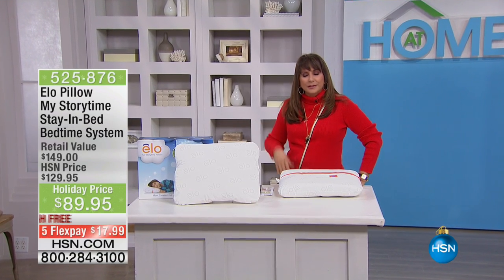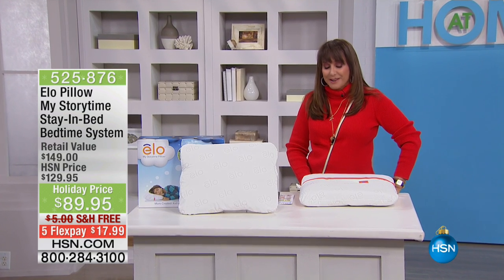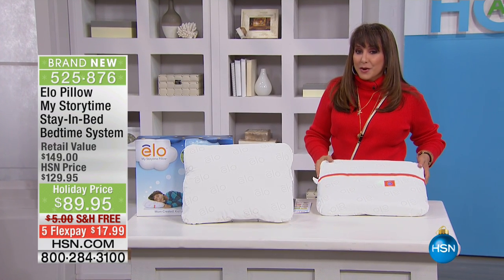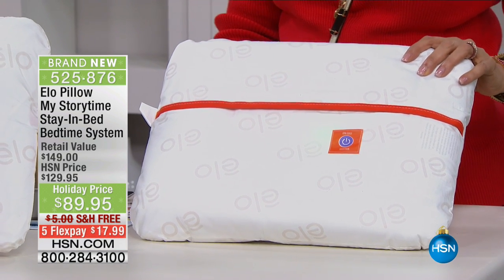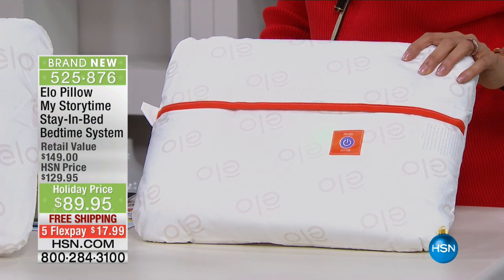Good family rituals, good feel-good times that we're all trying to incorporate into our lives. I wanted to show you something brand new here at HSN. It is the Pillow My Storytime Stay-In-Bed Bedtime System. And I wanted to bring in our very special inventor here. Killian Reeder is here.